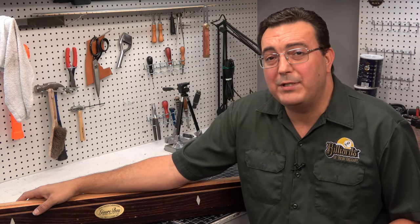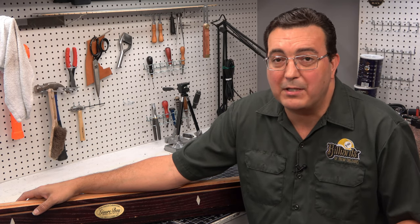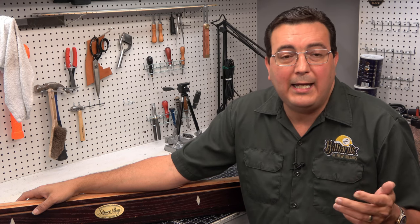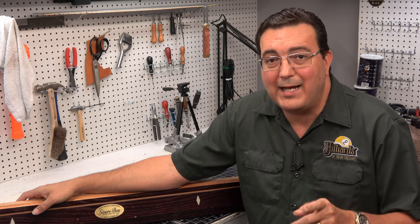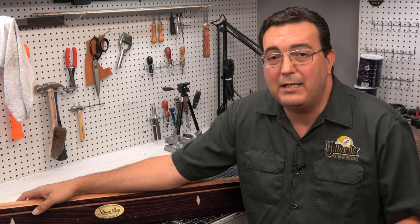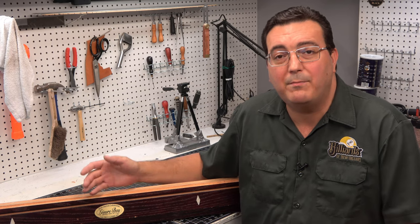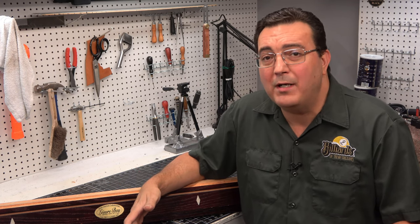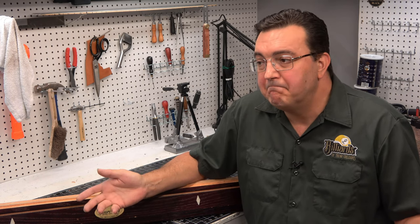Are you looking to buy a used Leisure Bay pool table? I'm guessing you probably are since that's why you're watching this video. You probably saw a Craigslist ad or a Facebook Marketplace ad for a Leisure Bay pool table and you're wanting to know if that's a decent pool table. Well, that's smart of you — you're doing your research. That is the number one key behind buying any used pool table. Maybe you've already got one and you're just looking for validation that you've got a decent table. Let's find out.